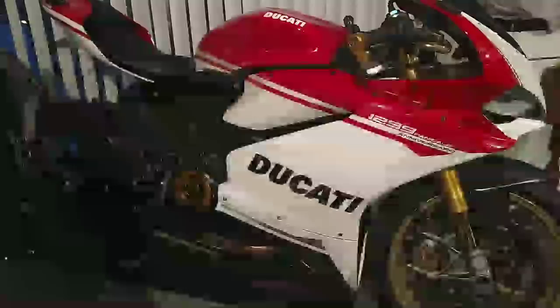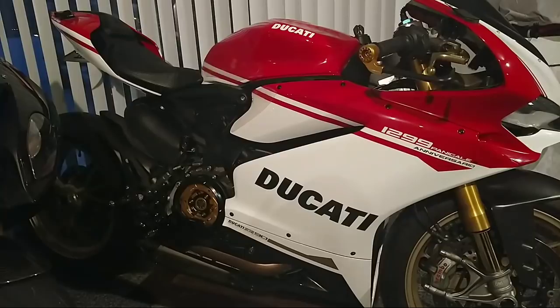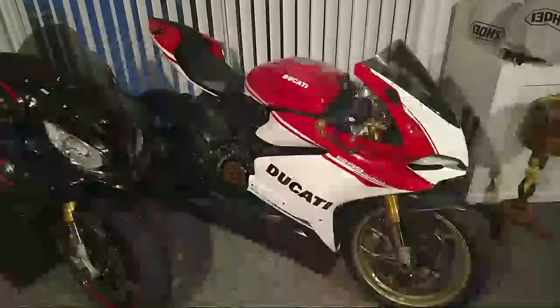Yeah, the 1299 right here. This bike — I had a blast on it. People wouldn't think this would be the bike to go on track, and only 500 made. Pistol Pete got to let him ride the 1299 — it's a lot of bike. The rest of the fast boys don't believe I even beat Donnie, so I gotta produce the video now.